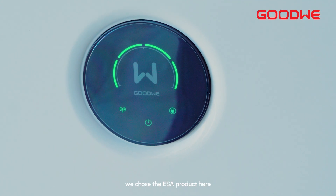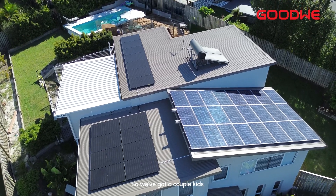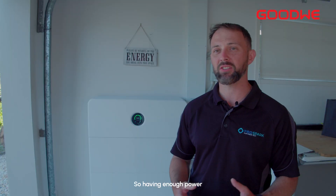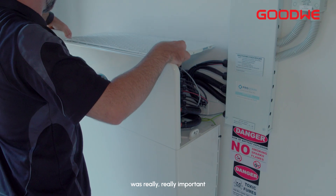One of the reasons we chose the ESA product here for this property on the Gold Coast is it's pretty prone to blackouts for extended periods of time. It's also a day-night family — a couple of kids, mum and dad both working from home and from an office — so having enough power to support their usage and reduce their reliance on the grid was really important for these guys.